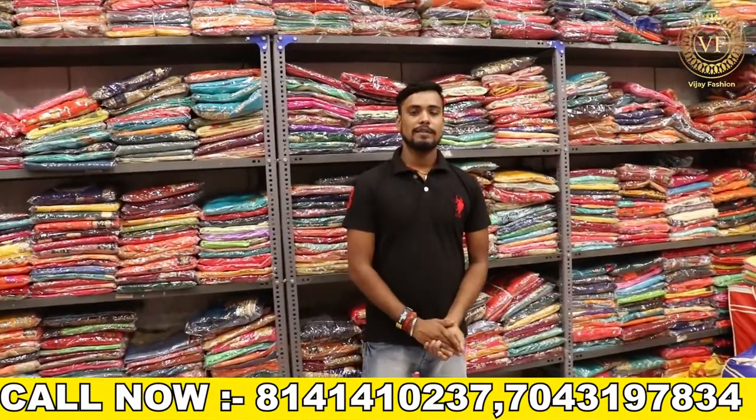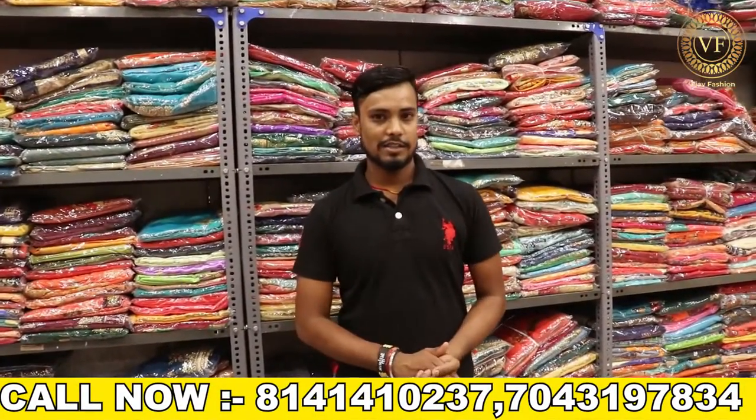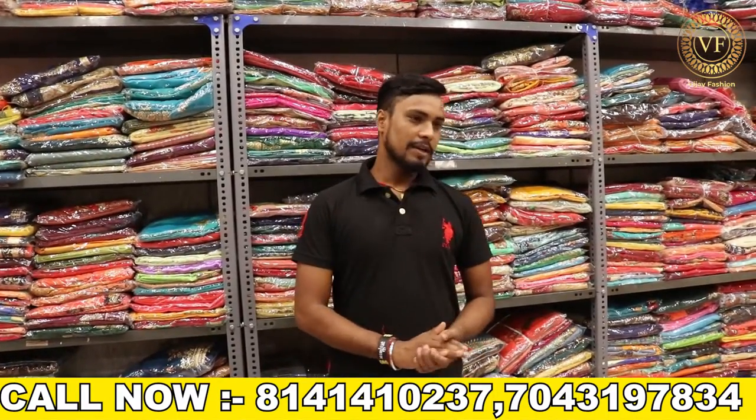Hello everyone, welcome to BJ Fashion. Today we have a collection in work — bridal — which we have seen in Dulaan pattern.